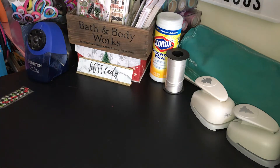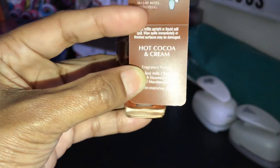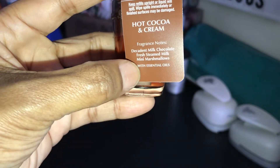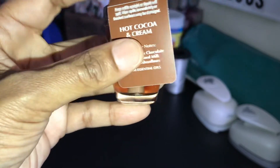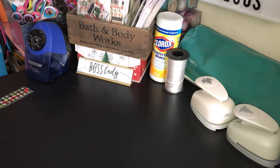The next one I picked up was really for my girls: Hot Cocoa and Cream. They love this scent. It is Decadent Milk Chocolate, Fresh Steamed Milk, and Mini Marshmallows. We do have Hot Cocoa and Cream in candles too — I think I have two candles left of that.